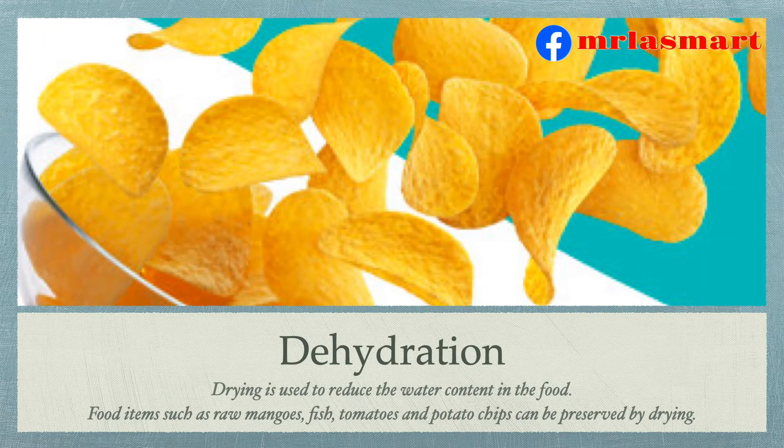Dehydration. Drying is used to reduce the water content in the food. Food items such as raw mangoes, fish, tomatoes and potato chips can be preserved by drying.